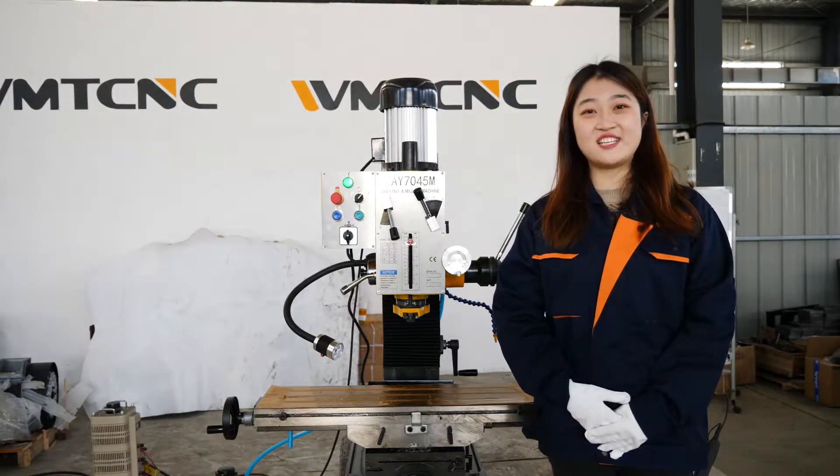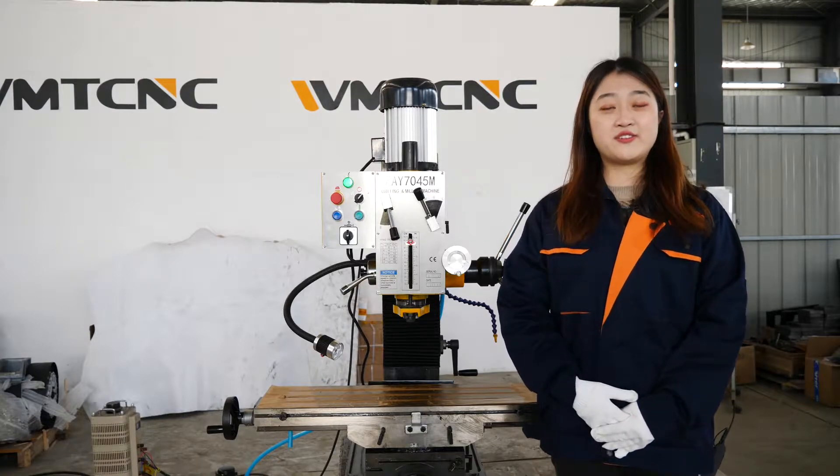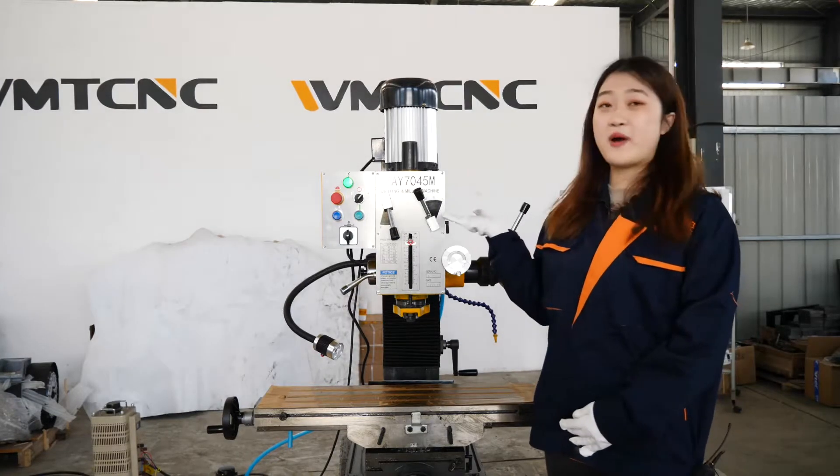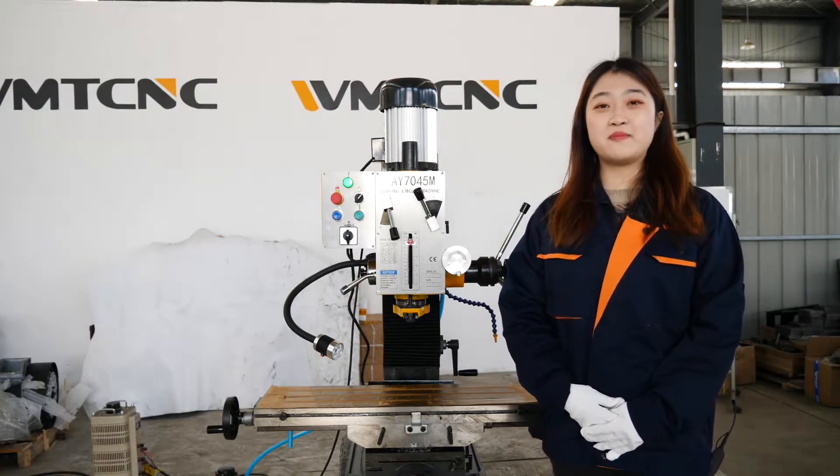Hello everyone, this is Alisa from WMTCNC. Today I will introduce the machine ZAY7045M, and firstly let me introduce our company.